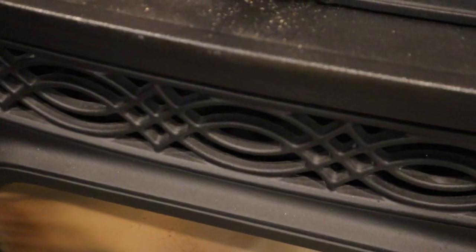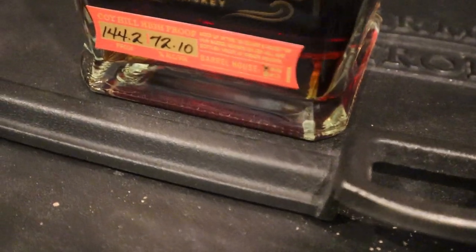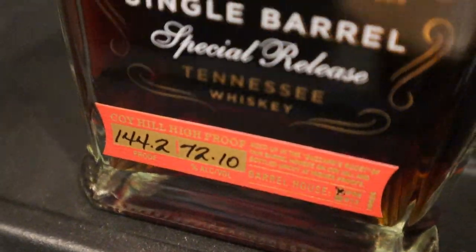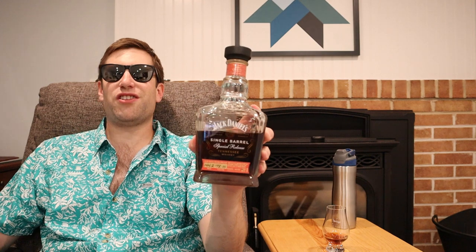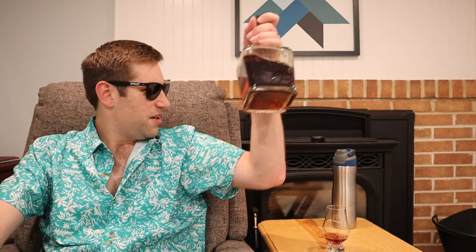My number one summer sipping whiskey is right behind me — and it breaks two of the three rules. This is a Jack Daniel's Coy Hill High Proof coming in at 144.2 proof, and it's not easily findable. The reason it's my number one sipping whiskey is simple: if you're going to go outside and get heat stroke, you might as well start the process inside the house.